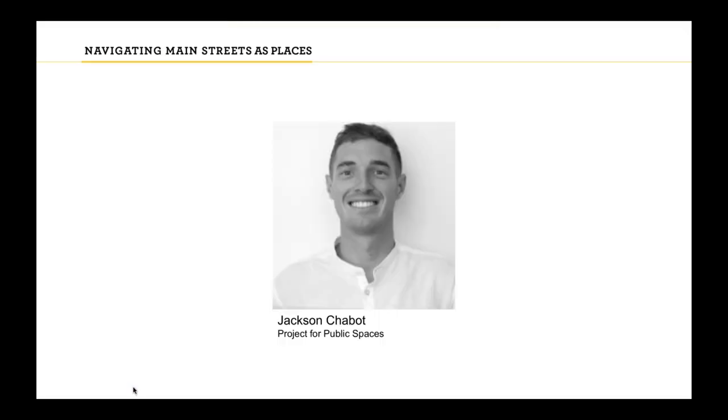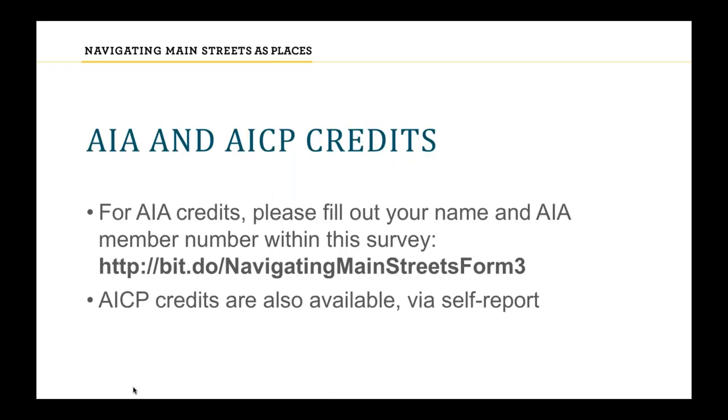My name is Jackson Chabot, and I'm here today with Project for Public Spaces. As we have with past webinars, we're again offering AIA and AICP credits. For the AIA credits, fill out your name and member number in the PDF in the chat box, listed as Webinar 3 Final — we'll send it out after the webinar if you can't find it. For the AICP credits, you can self-report those.